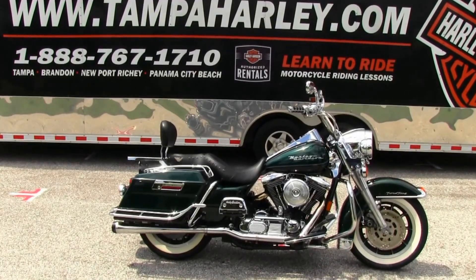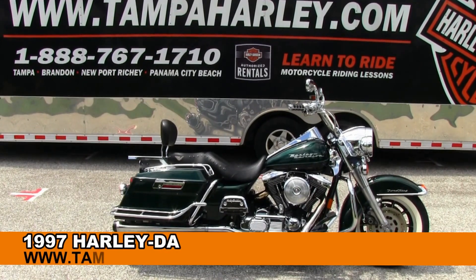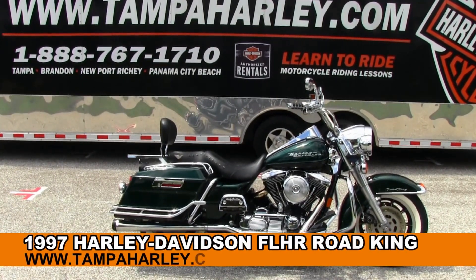Welcome to the world famous Brandon Harley-Davidson, and hold on because we're getting ready to go mid-evo on your ass. Right here we have a 1997 Road King.